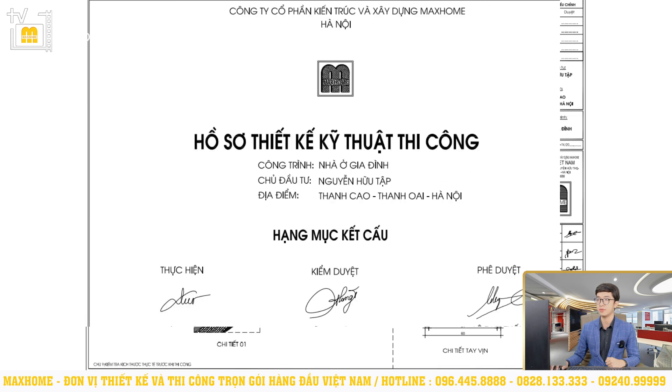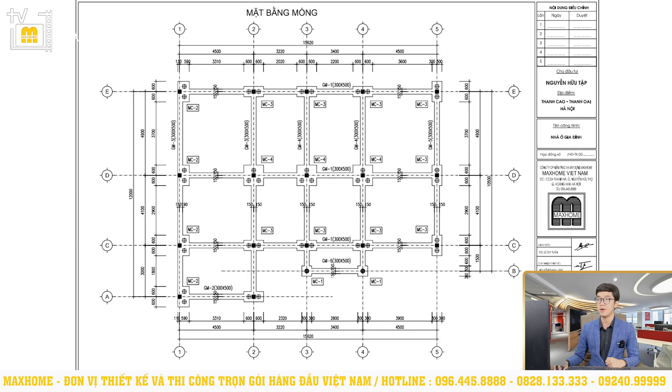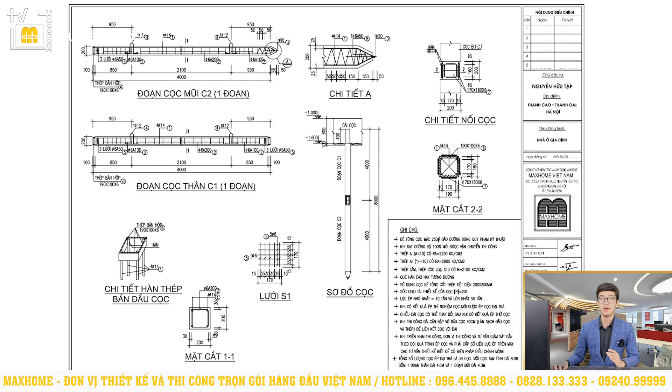Now we will read the structural drawings for Mr. Tập's house. Based on the foundation plan, Mr. Tập's house uses móng ép cọc bê tông cốt thép (pressed reinforced concrete pile foundation) with a section size of 200x200mm. Pile foundations are a type I have praised many times — they can handle almost all soil types, even the most difficult ones. Where other foundation types fail, we must rely on pile foundations. Pile foundations are deep foundations and can handle soil with high water tables, land near ponds, rivers, or streams, and areas with high landslide risk — pile foundations are safer than other foundation options.